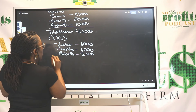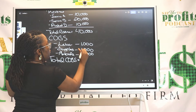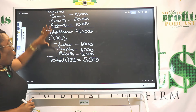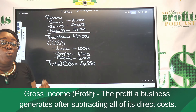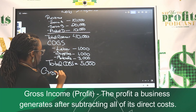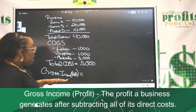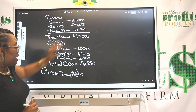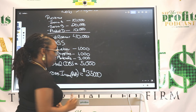Now you want to total up your costs — that's $5,000 total for this particular period. Once you've done these two parts, now you have something called your gross profit or gross income. To get your gross income, you take your total revenue minus your total costs. For this example, that is $35,000.